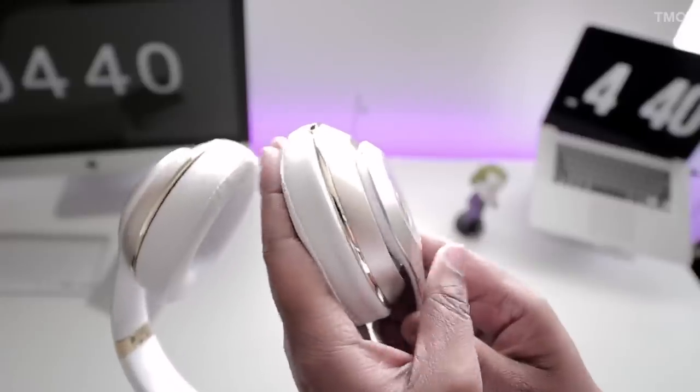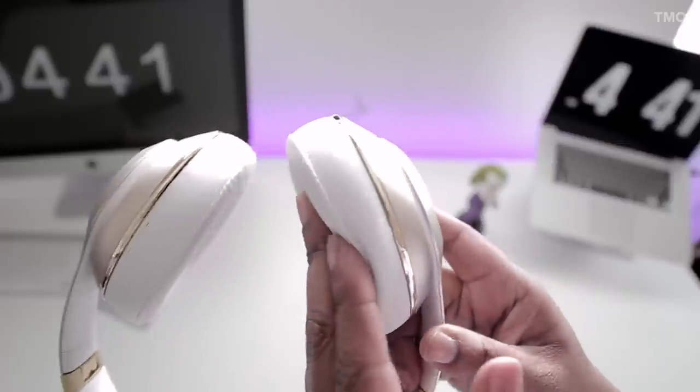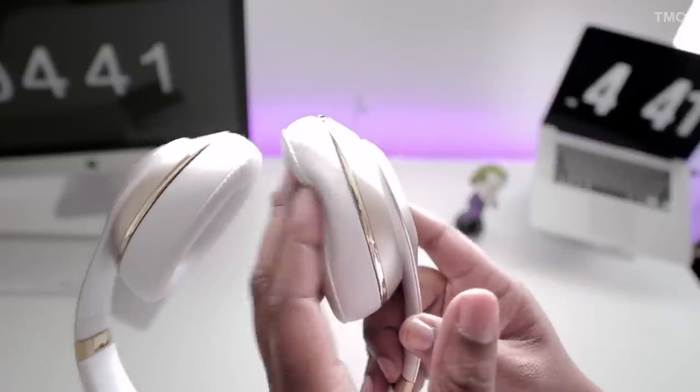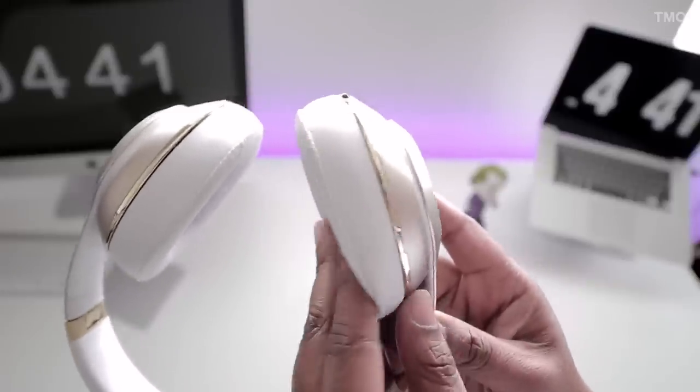When I crank the volume all the way up, you can kind of feel it — like a rumble. If you put your hand on the headphones you can feel the bass being amplified. Overall I give the sound a pass — I don't have any complaints. Everything sounds clear and crisp.